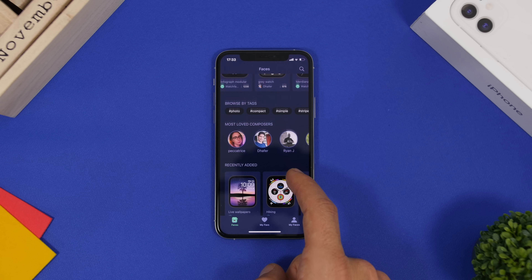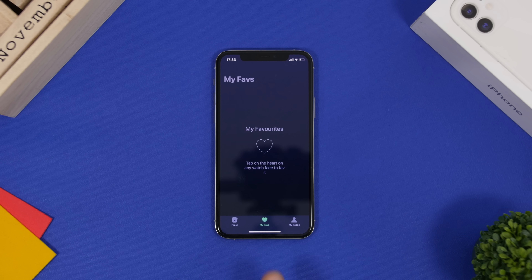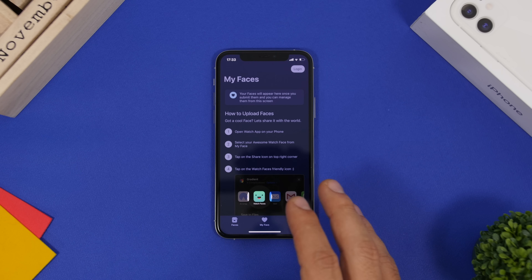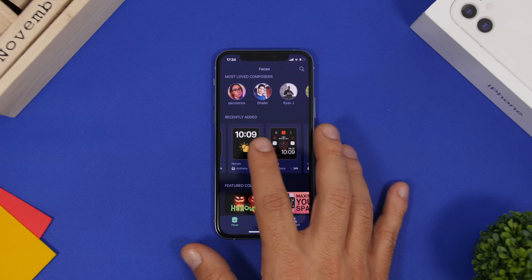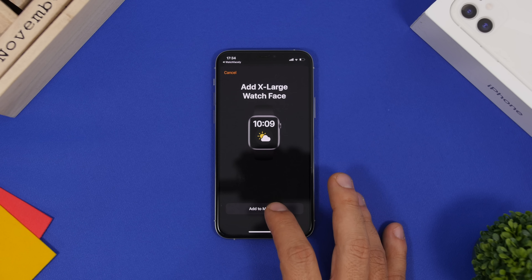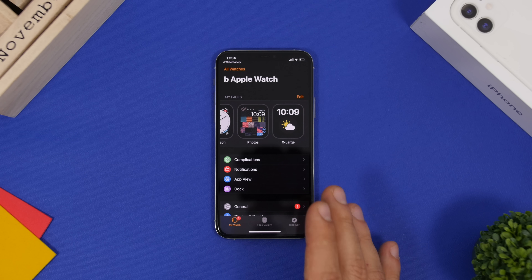You can browse by tags, see the most loved composers, recent watch faces, and different collections. You can view favorited watch faces and your own, and learn how to share your own faces. To download one, just tap it, tap 'Add Apple Watch Face,' and it opens in the Apple Watch app and syncs automatically to your watch.